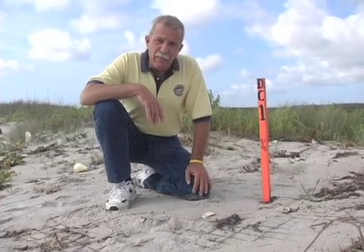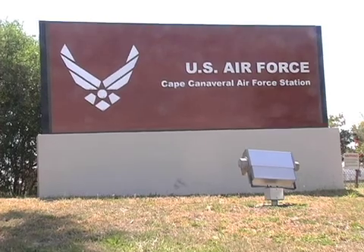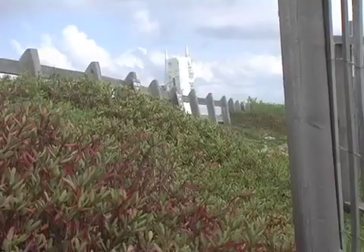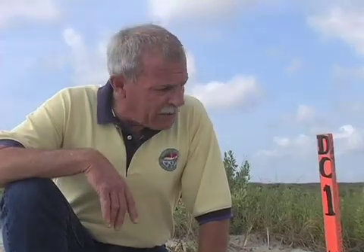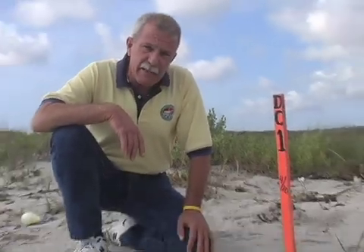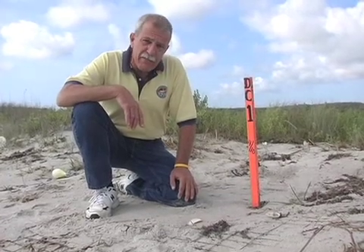My name is Don George. I'm a biologist for the 45th Space Wing, the United States Air Force on Cape Canaveral Air Force Station here in Florida. We're on the beach in Cape Canaveral right now, and I'm kneeling next to a leatherback sea turtle nest that was deposited on our beach on the 10th of April.